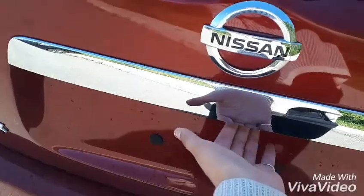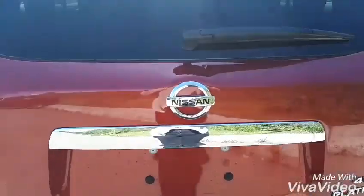We also have a sunroof back here. Last but not least, we have our automatic liftgate — you're just going to press the button underneath our emblem and it will lift up for you.